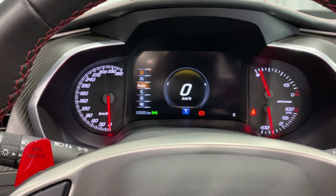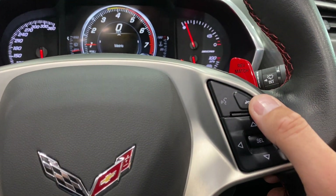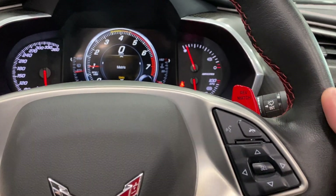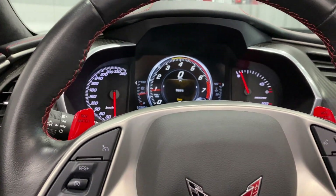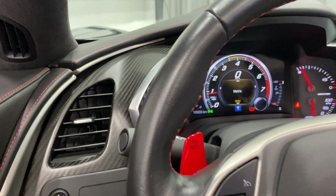The arrow keys give us info, performance, audio, phone, nav, and options. Above that we have telephone hang-up, telephone answer, and voice command. Up here we've got rev match — rev match on and rev match off — and a second switch on this side as well. Rev match will rev the engine to match the speed of the transmission when you're downshifting.